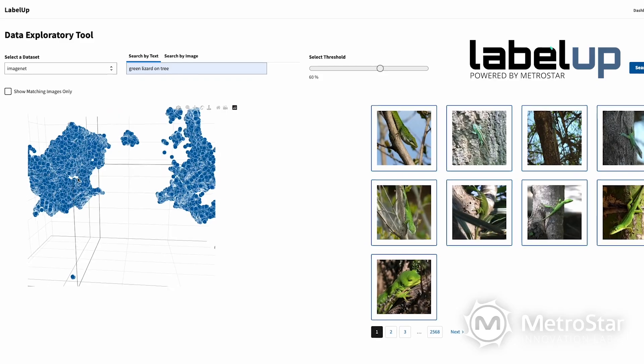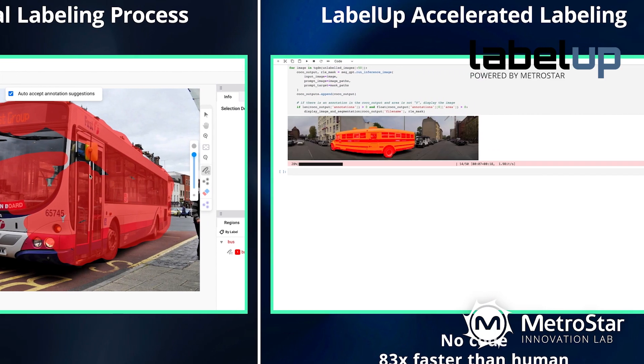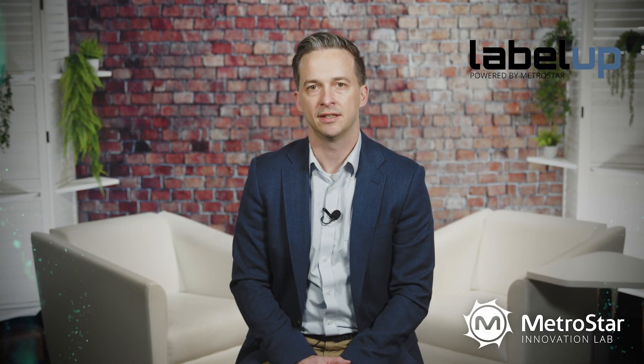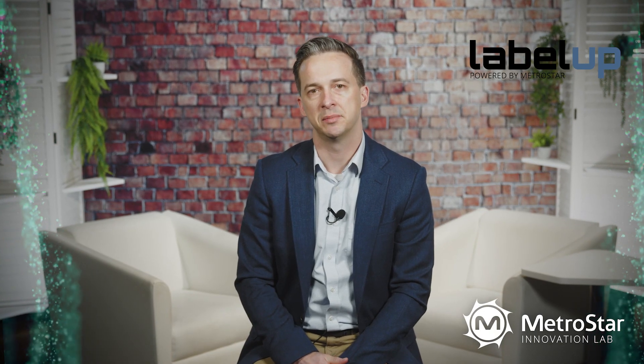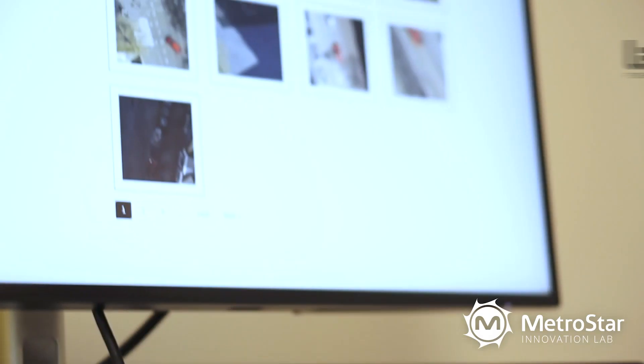LabelUp is our cutting-edge, open-source solution in the realm of computer vision. It significantly accelerates projects requiring automated image labeling, especially when detecting highly complex assets. This state-of-the-art technology is designed not only to streamline the labeling process, but to do so with unprecedented precision and efficiency.